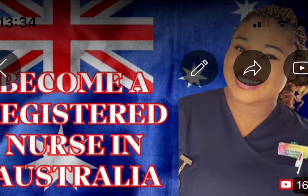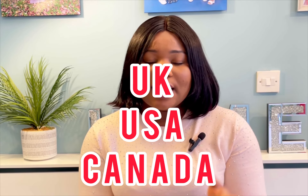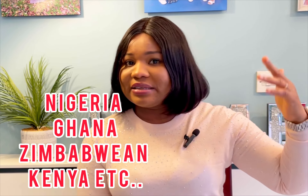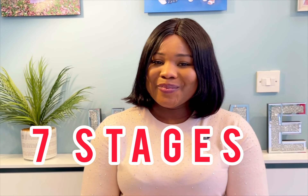Today's video is like a part two of a video I had done previously, where I talked about the process of becoming a registered nurse in Australia. In that video I paid particular attention to nurses who had practiced in the UK, Canada, the US and countries like that. Today's video is for nurses who haven't practiced in those countries — nurses who are in Nigeria, Ghana, Zimbabwe, Kenya, India, Palestine, and the Philippines — those are the nurses who have to undergo this process.